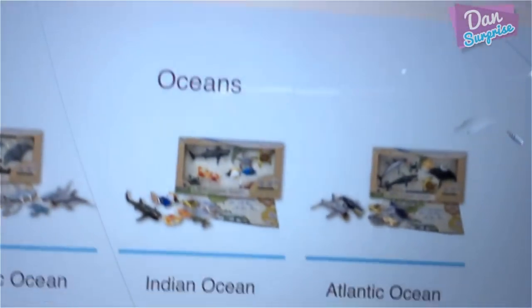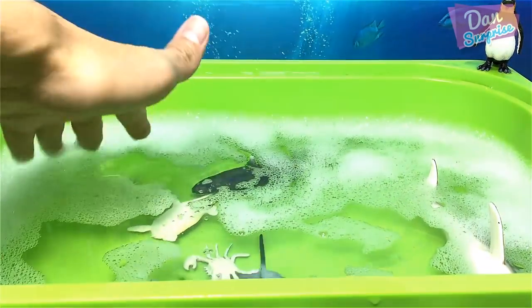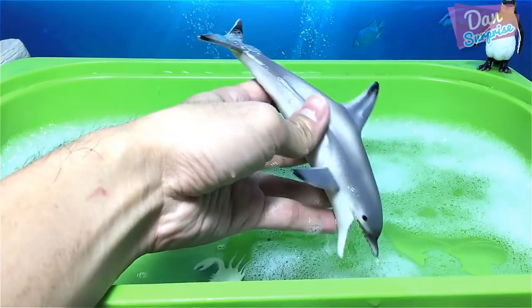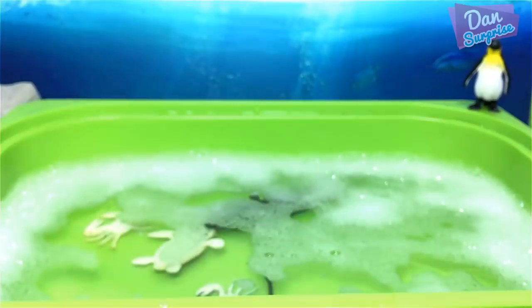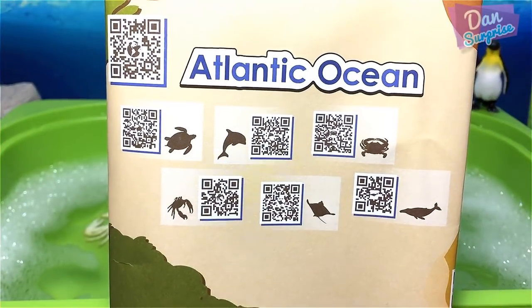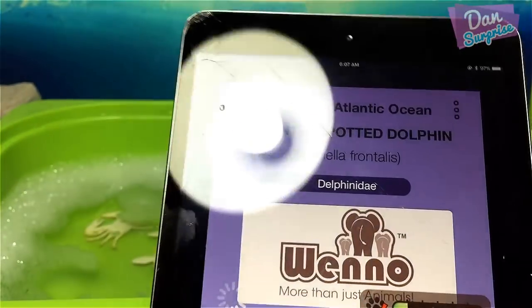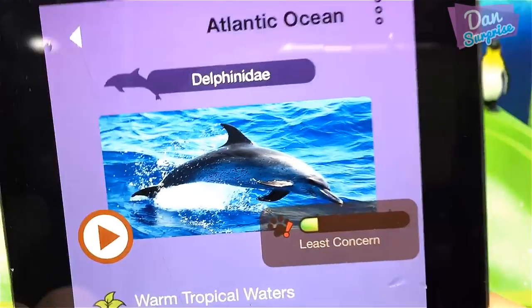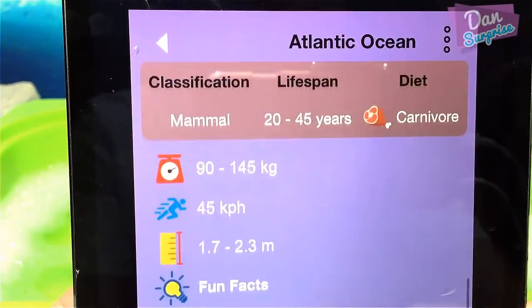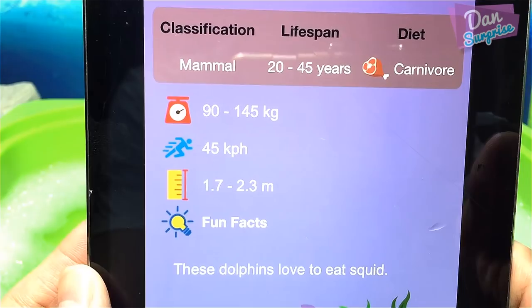The final set is the Atlantic Ocean playset. Let's fish out the animals — the bubbles are mostly gone by now. First one: another dolphin, but is it a bottlenose dolphin? Scanning it: it's actually an Atlantic spotted dolphin! Lifespan of 20 to 45 years — pretty long. Fun fact: these dolphins love to eat squid.